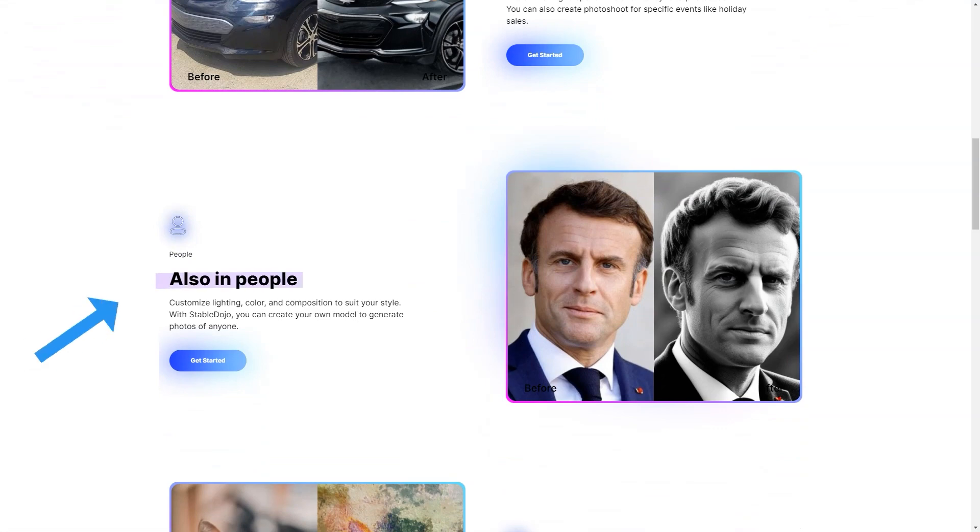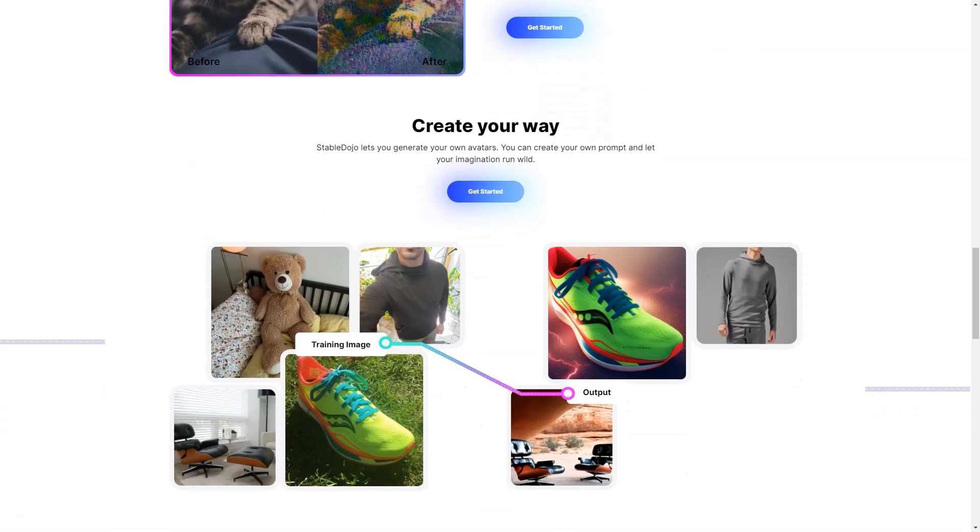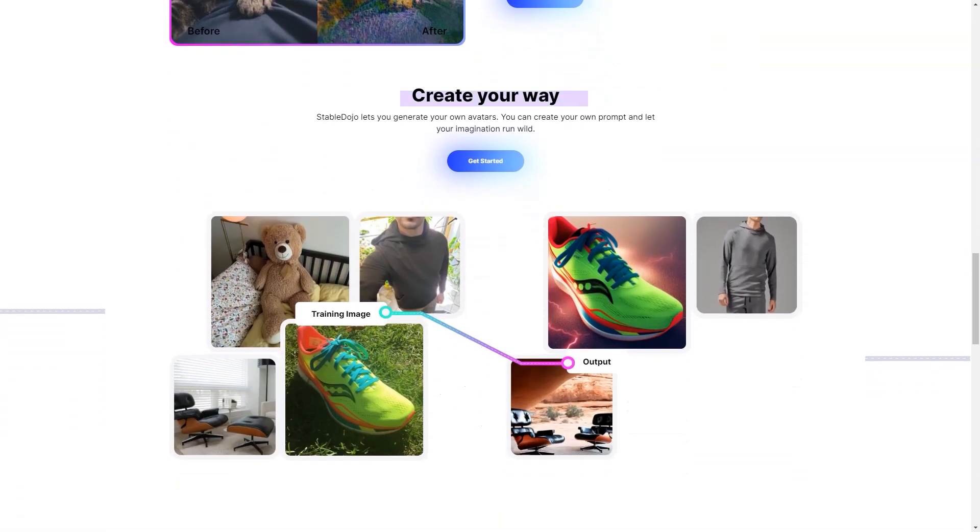It allows you to adjust lighting, color, and composition according to your preferences to get the exact look you want for your product. Whether you create photos for a specific event or just want to showcase your product uniquely and creatively, Stable Dojo has you covered.